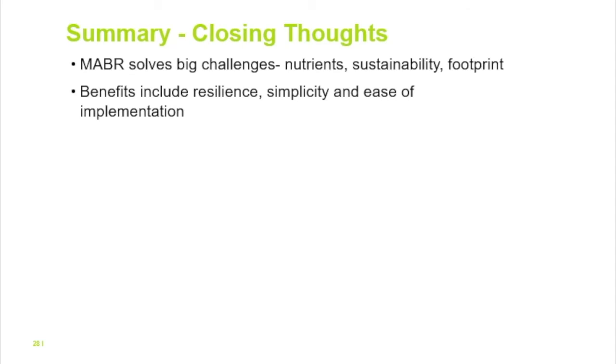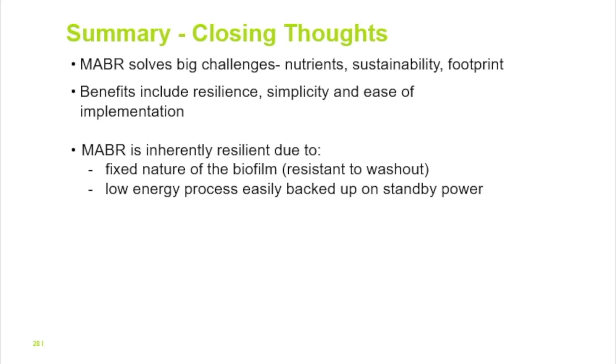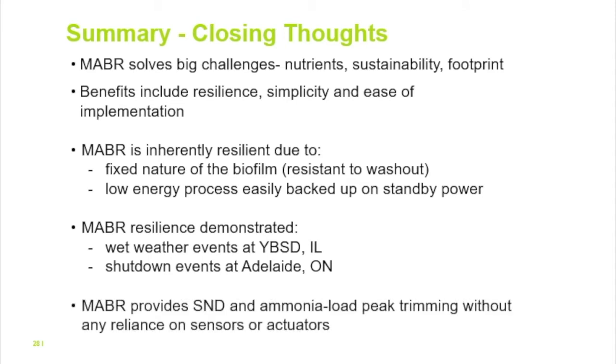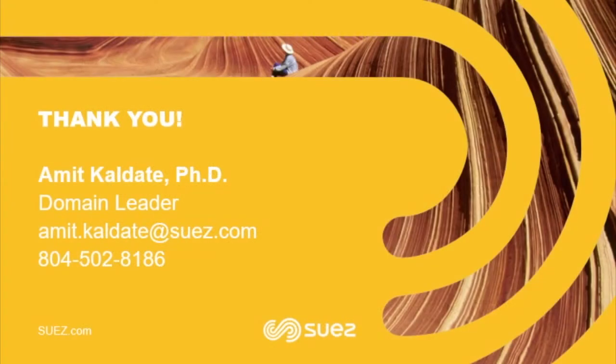In summary, MABR addresses the big challenges the wastewater industry faces in terms of nutrients, sustainability, and footprint. Additional benefits include process resiliency, simplicity, and ease of implementation. The process is resilient mainly because of the biofilm nature of the system and the counter-diffusional nature of the biofilm itself. Data from Yorkville and Adelaide, Ontario demonstrates this. MABR systems also provide SND as well as ammonia peak trimming. Thank you for your time and attention. I'm happy to answer questions; my contact information is available if you'd like to send an email.